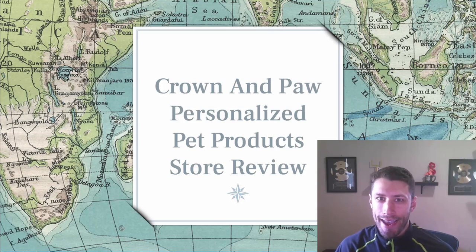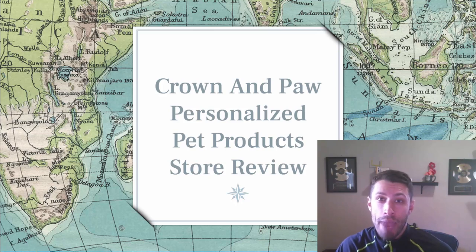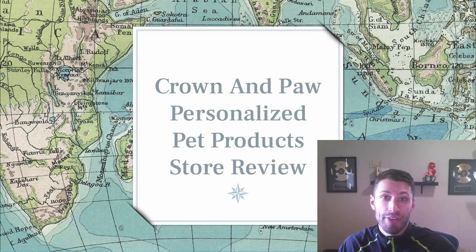Hey everybody! Justin Siener here. I'm back with another Shopify store review and today I'm going to be looking at crownandpaw.com. It's a personalized pet product store and they do it in a super unique way. This is part of my free series where I have tons of different Shopify stores on my YouTube channel that I review.